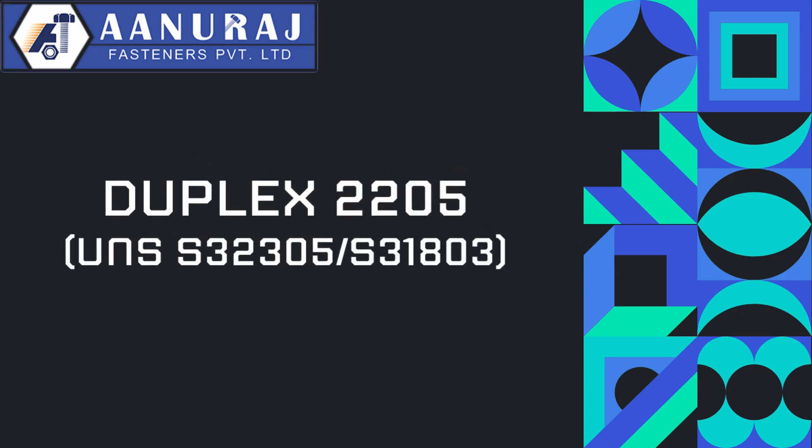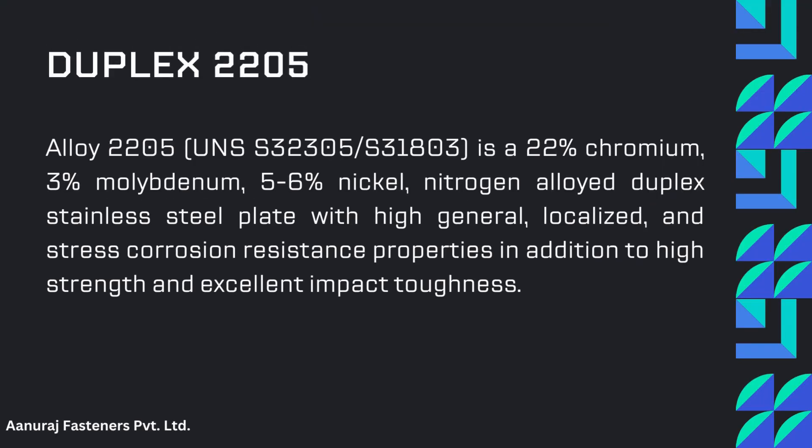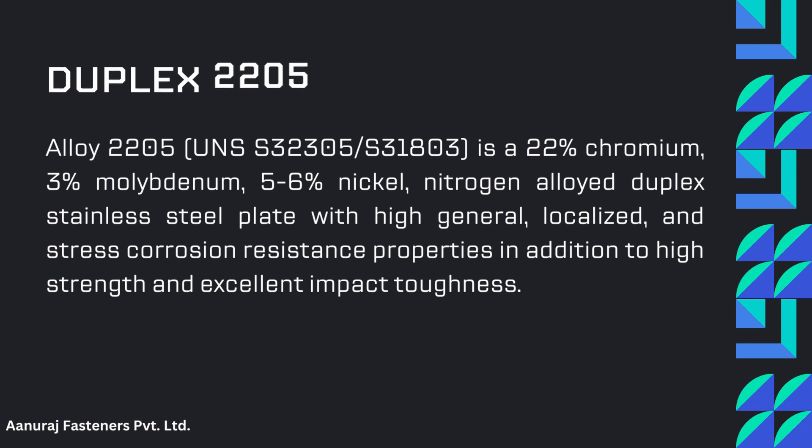Duplex 2205. Its unit number is S32305 and S31803. Duplex 2205 is a 22% Chromium, 3% Molybdenum, 5-6% Nickel, Nitrogen alloyed duplex stainless flat steel, with high general, localized, and crevice corrosion resistant properties, in addition to high strength and excellent impact toughness.